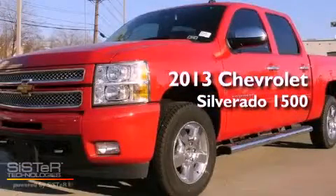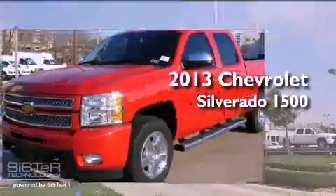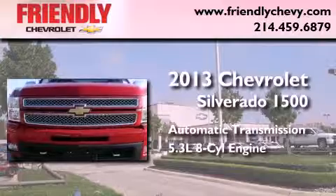This is a brand new 2013 Chevrolet Silverado 1500. This truck has an automatic transmission and a 5.3-liter V8.